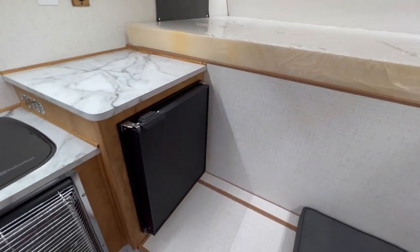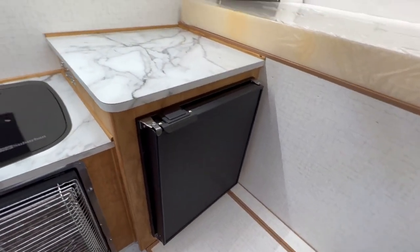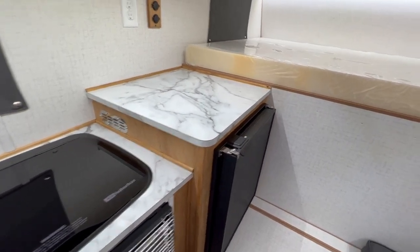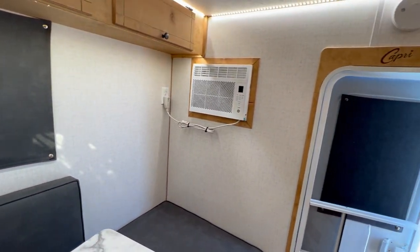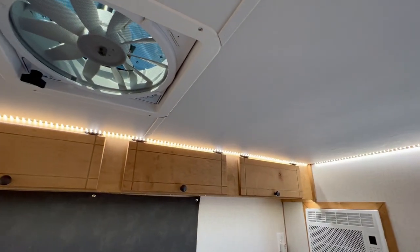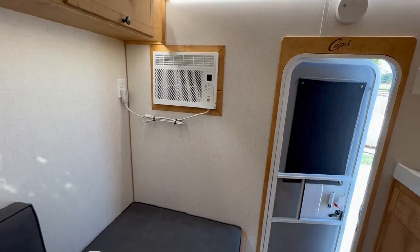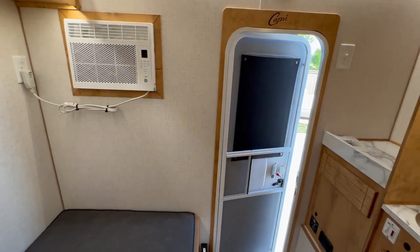Down here you've got your refrigerator — that's electric, so it runs off the battery or 110 power. Swinging around to the back, this particular camper has a window unit AC and a fan in the ceiling, so you've got a bunch of options depending on where you're going to be using your camper to best suit your needs.